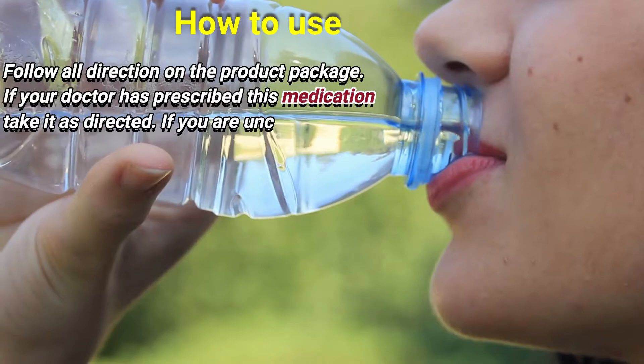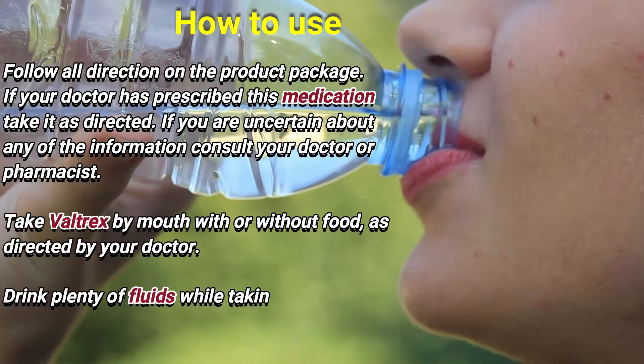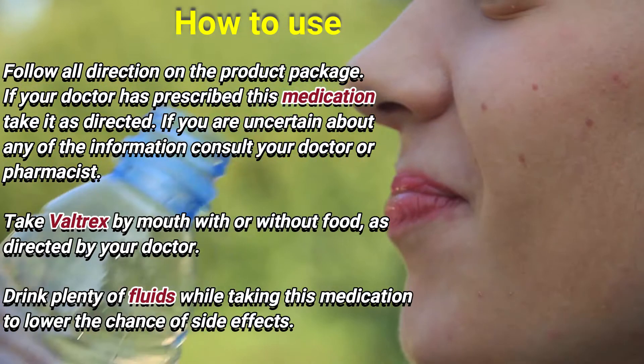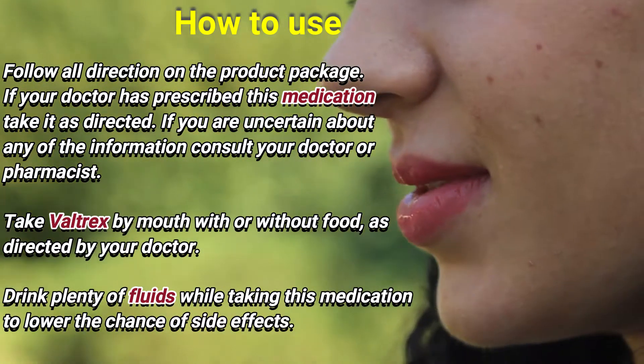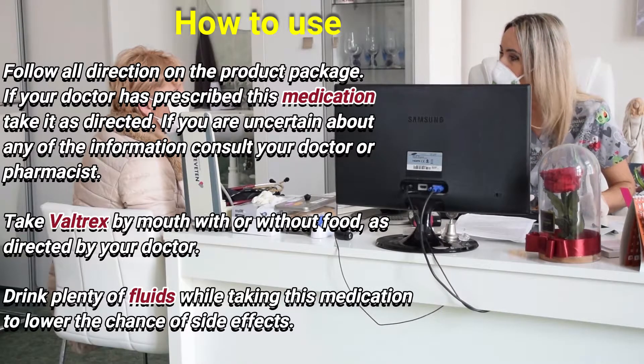How to use. Follow all directions on the product package. If your doctor has prescribed this medication, take it as directed. If you are uncertain about any of the information, consult your doctor or pharmacist.